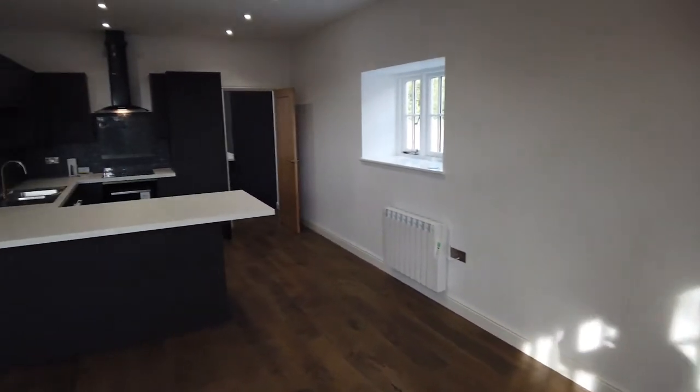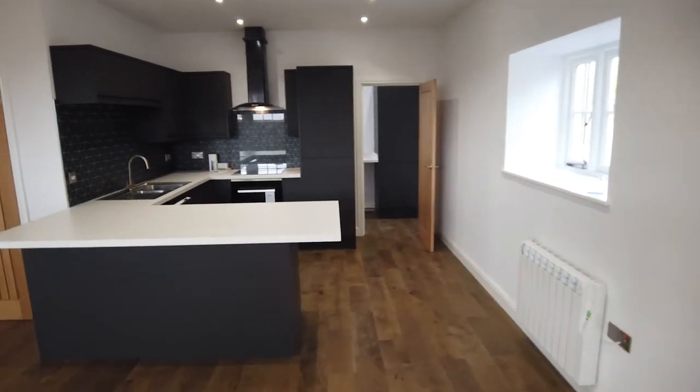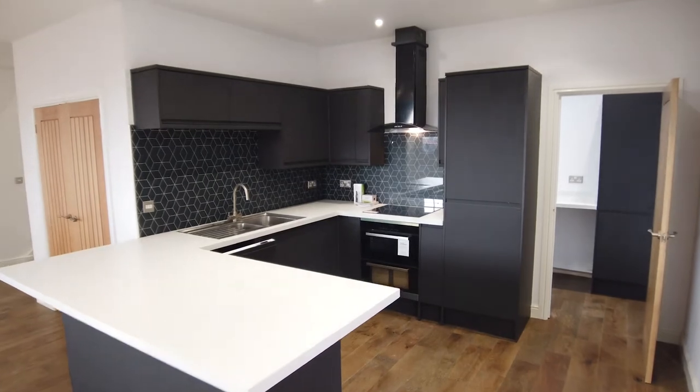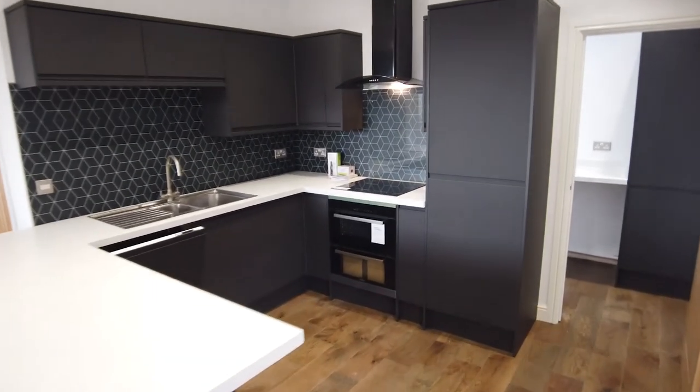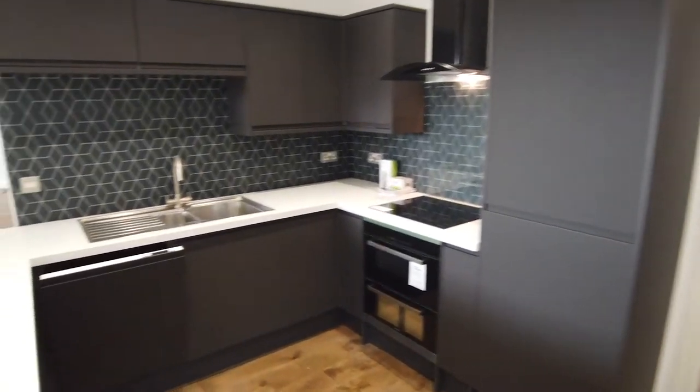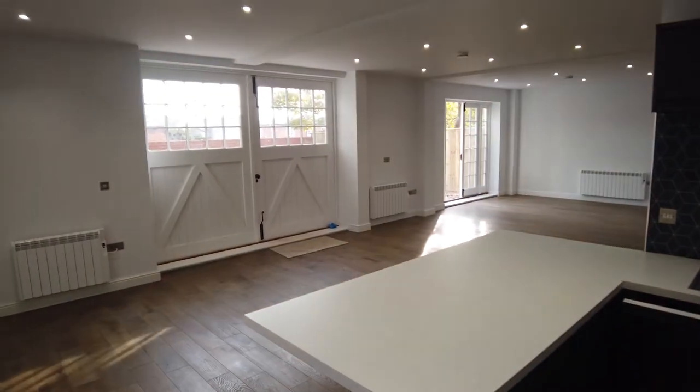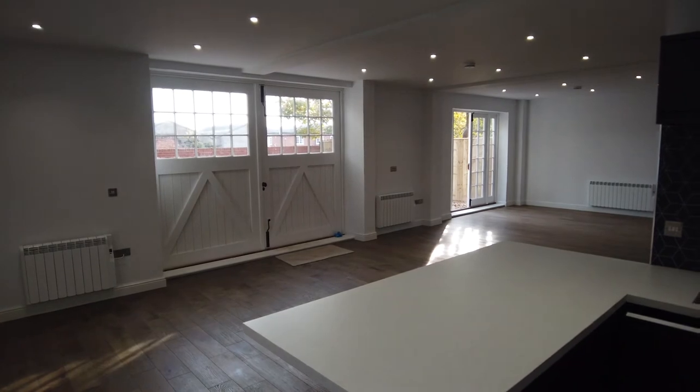As I move across, you will see the newly fitted kitchen. This has got integrated fridge, freezer, double oven, hob, extractor and dishwasher, finished in a very trendy matte black. As I pan back round, you can see the view from the kitchen — fantastic for entertaining.